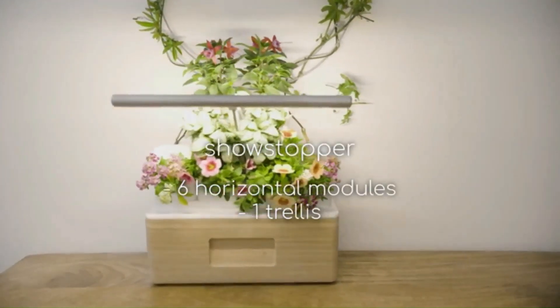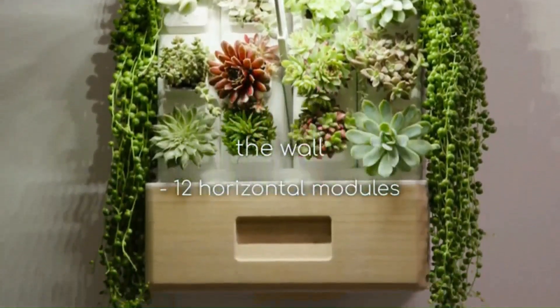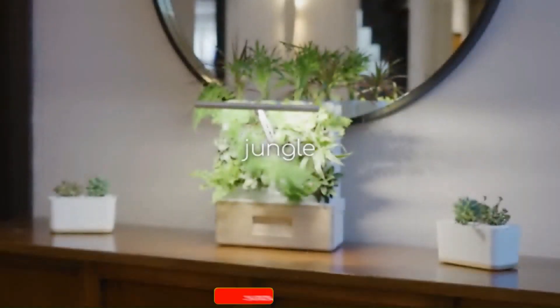Totem is not just functional — it's also stylish. The sleek, modern design looks great in any home.